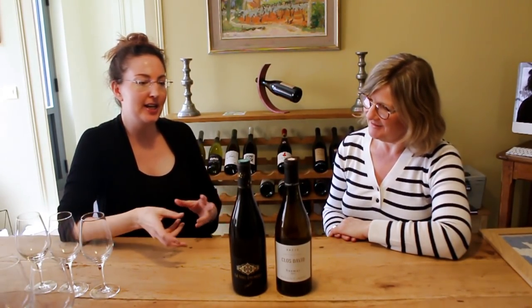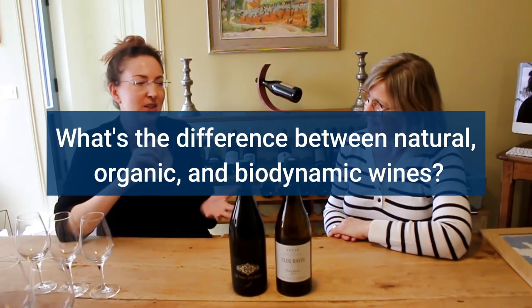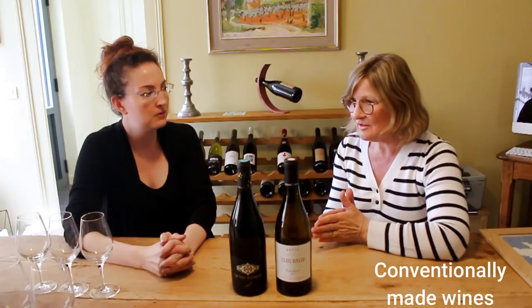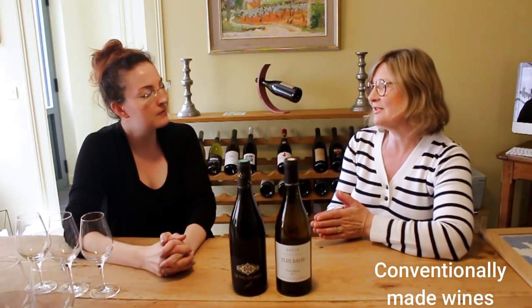There's a lot of marketing buzz around organic versus biodynamic versus natural wines. Probably 75% of all French wines are made what we call conventionally, meaning they are using chemicals to a greater or lesser extent. The problem is as a consumer you don't know whether it's somebody using a lot or a little. So if you want to be sure that wines are being made in a more natural way, the good choice is to opt for organic wine.